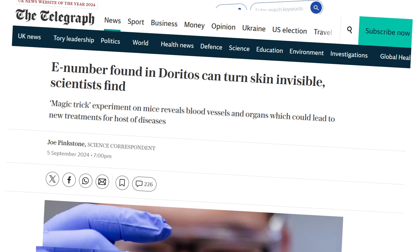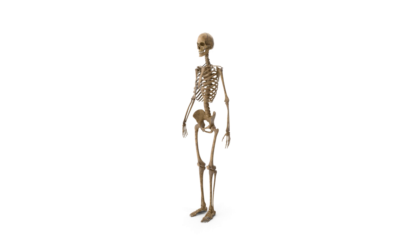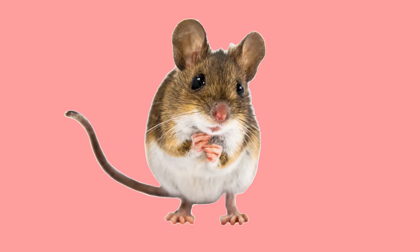A new cream that can make you invisible has just been invented. Well, not really. It can make your skin transparent, only to red light, 3mm in depth, and it only works if you're a mouse. Still, this is a huge discovery.